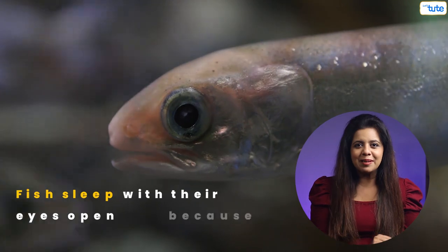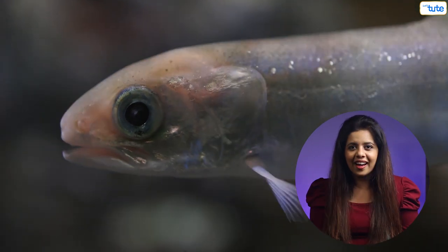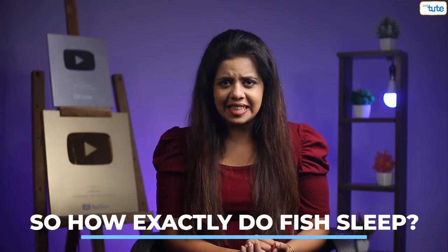Fun fact: fish sleep with their eyes open because they do not have eyelids to shut their eyes. Strange but true. Their definition of sleep is completely different from those of land animals. So how exactly does a fish sleep?